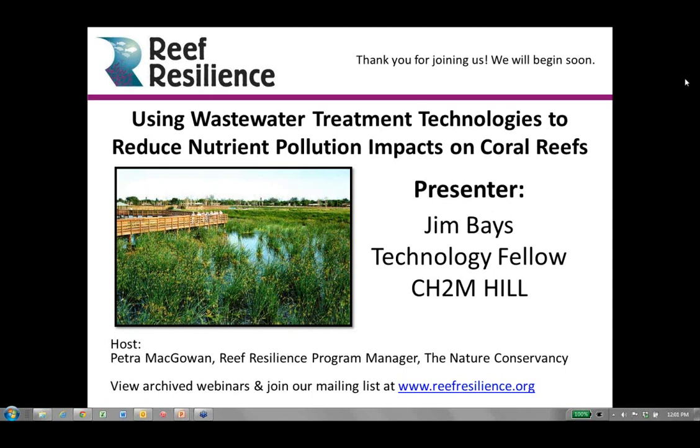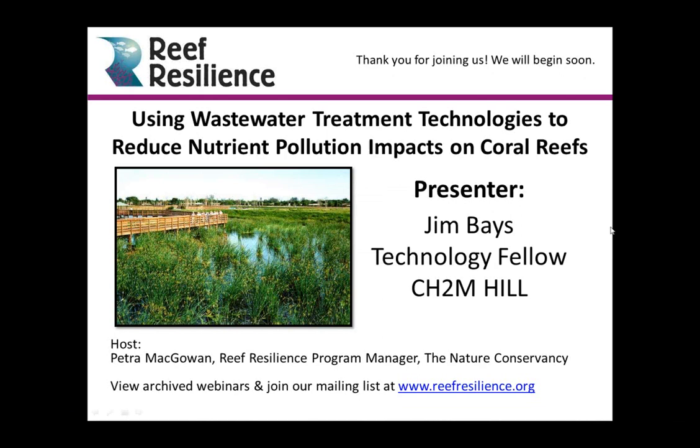TNC is working with CH2M Hill, a global engineering firm and leader in designing and operating wastewater treatment systems, to help us learn more. We're excited to share this information through the Reef Resilience Network. We will begin the webinar with the presentation, and then we'll take questions from those of you participating at the end.